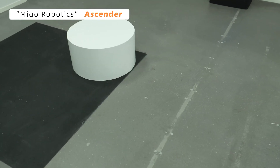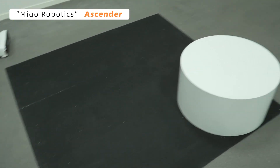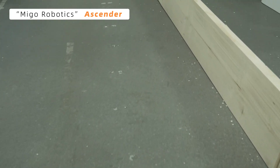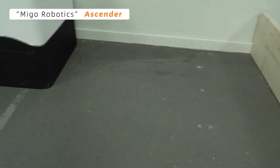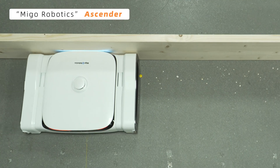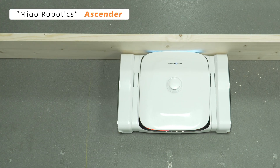After five minutes, most of the oats and M&Ms had vanished. But why were there still leftovers at the edge? No worries — Ascender wasn't done yet. Remember, it can move laterally. And there it goes. Most of the debris in the corner was nicely cleaned up.